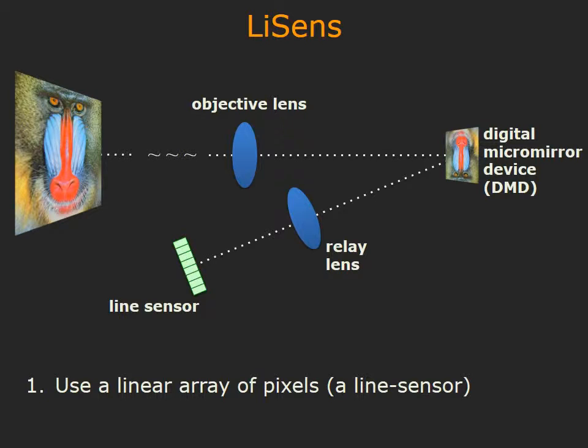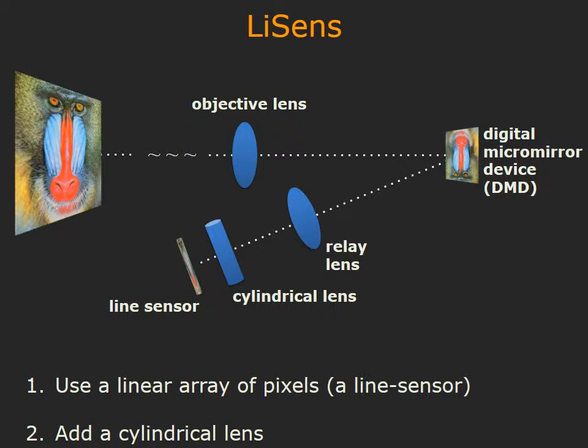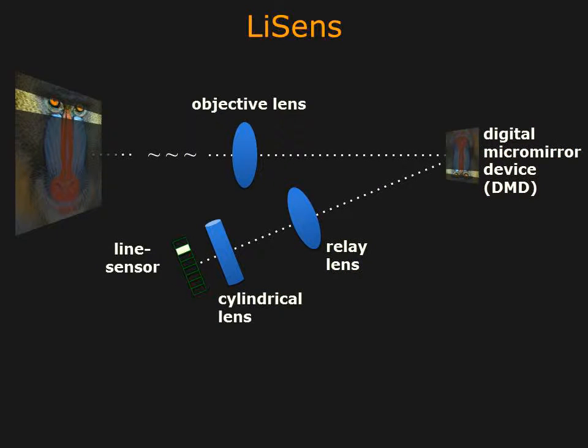We make two modifications to the single-pixel camera architecture. First, we replace the photo detector with a 1D array of pixels, or a line sensor. Second, we add a cylindrical lens to tightly focus the DMD onto the line sensor. Each pixel in the line sensor is focused on a row on the DMD, and hence observes a line in the scene. Given that the DMD is programmable, the line sensor obtains coded 1D integrals of the scene focused on the DMD.